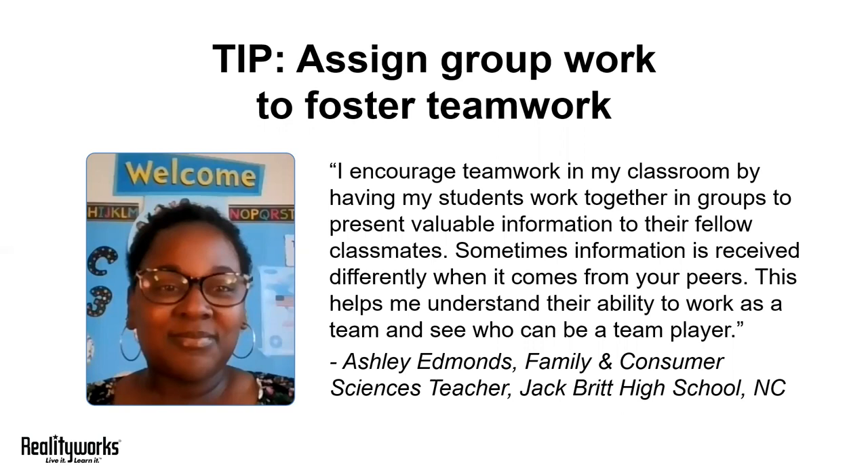Be sure to emphasize the value of teamwork by debriefing. We suggest asking your students questions like how they felt during the activity or what challenges did they face, to really encourage them to consider the strengths of their team and what they had to do to ensure effective communication.